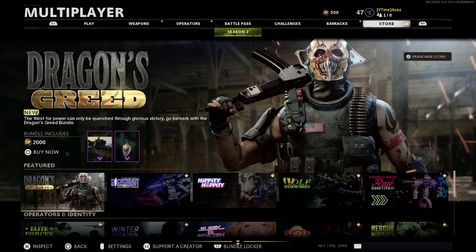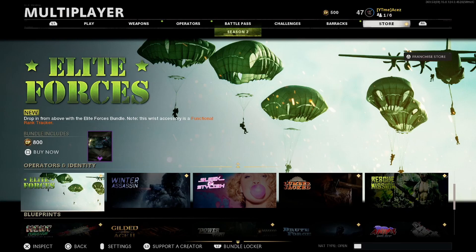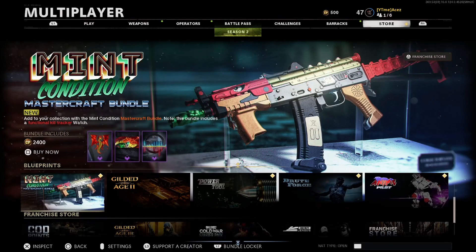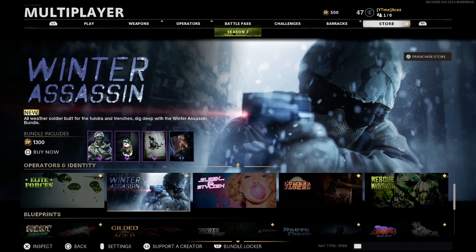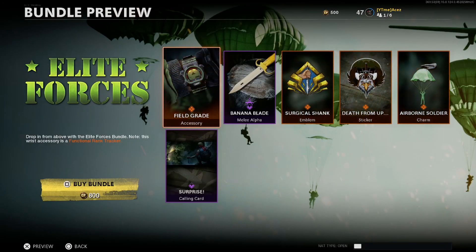We only have one brand new bundle unfortunately, and that is going to be Elite Forces — there's no blueprint in here either, so no new guns and no new skins today. Mint Condition rotated through if you guys were waiting on that one, and Winter Assassin also rotated through, but we've already seen both of these before.